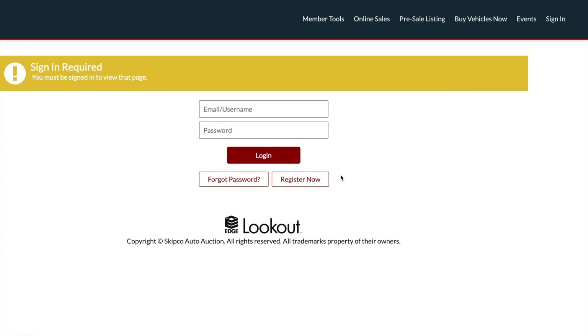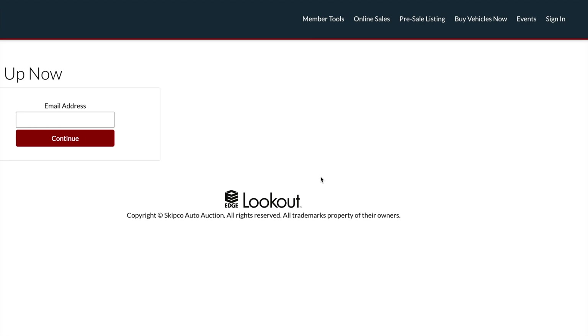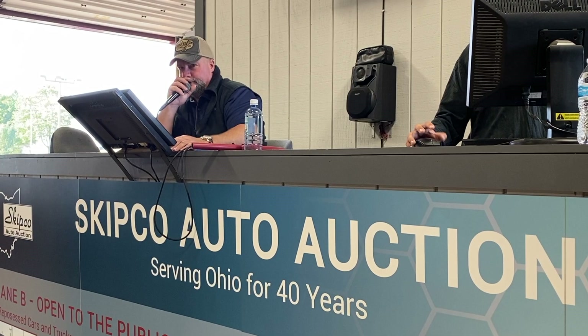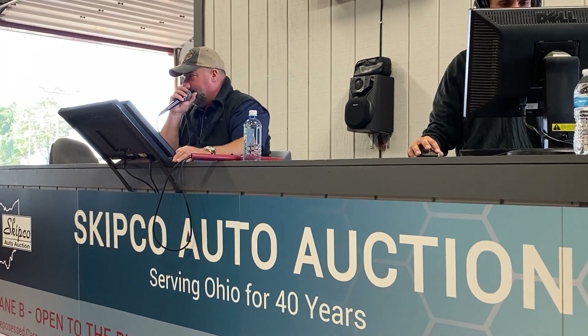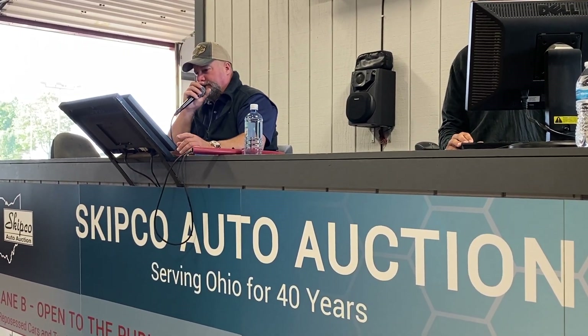You must also create an account at skipco.com prior to accessing the simulcast. Skipco has nine total auction lanes: A, B, C, T, M, H, L, K, and S.